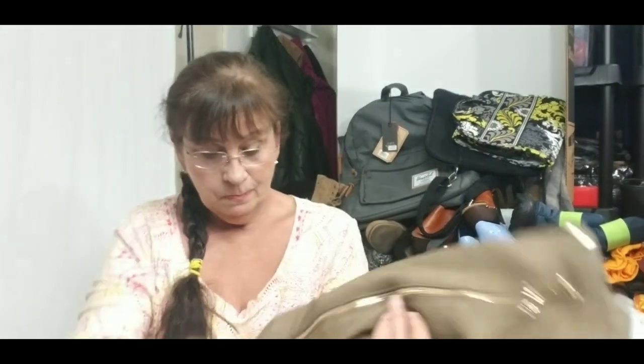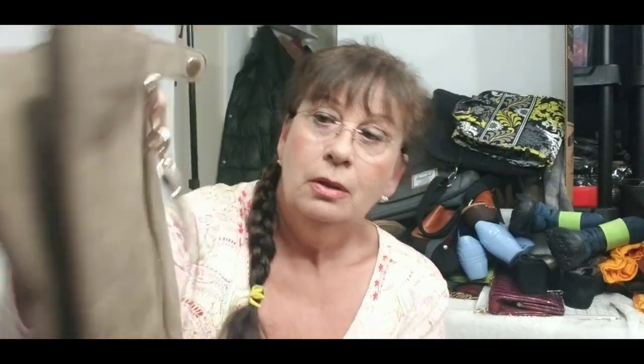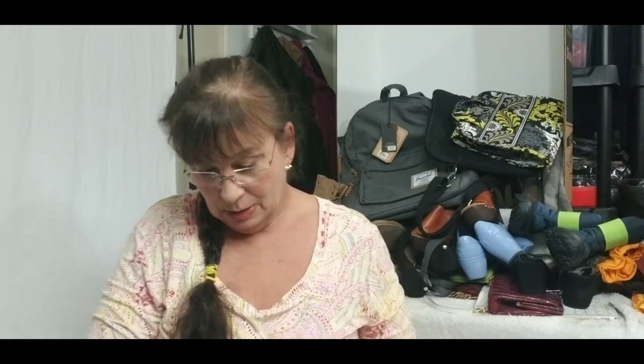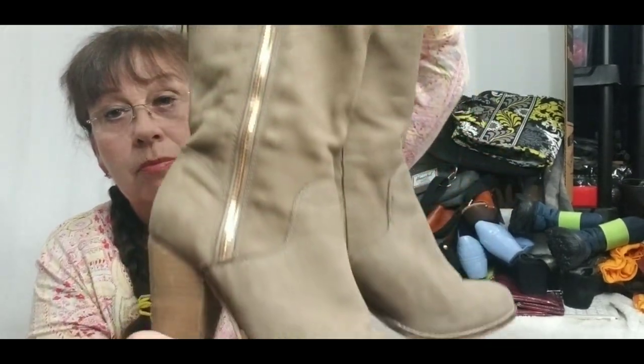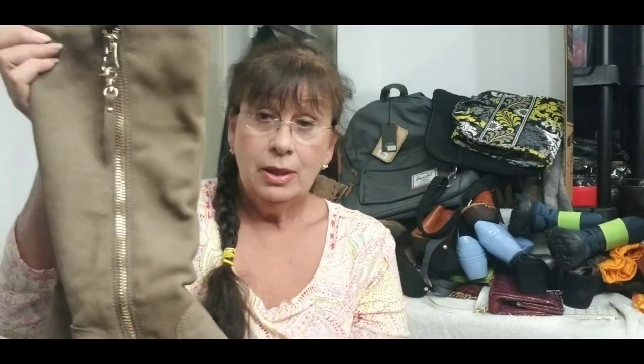I got these really pretty Aldo boots. They're very nice, a size seven, they zip up, and have a nice wood block heel. No flaws — just had one little spot on the toe that I got out with my eraser from my UGG kit. Very nice pair of boots.